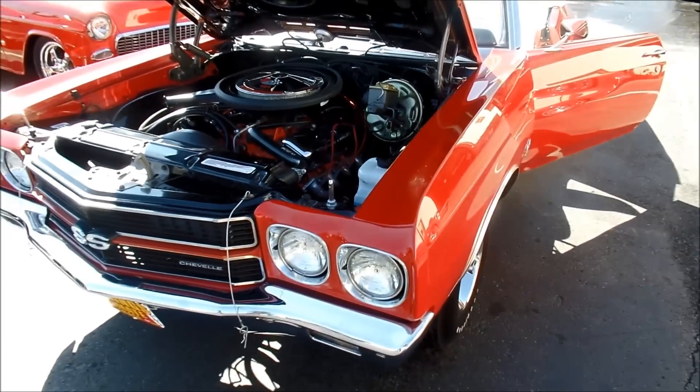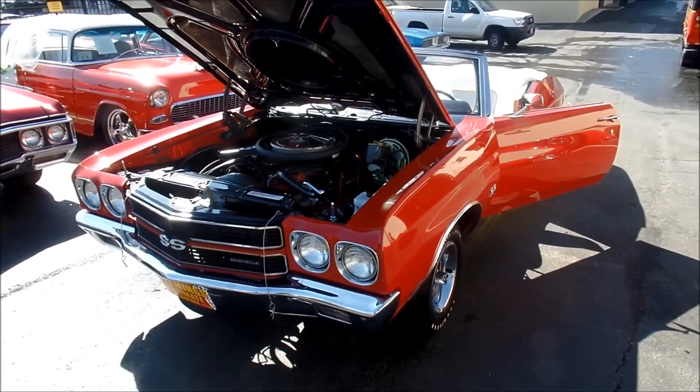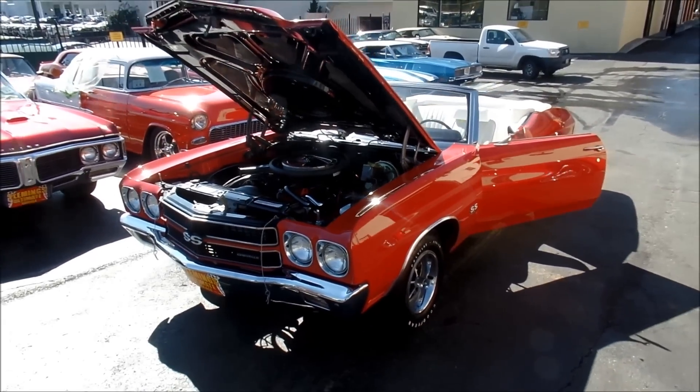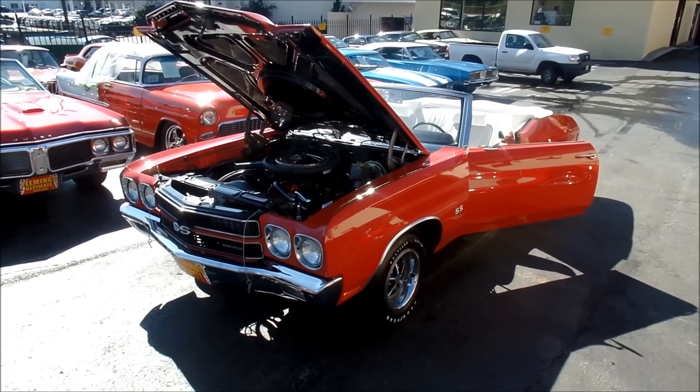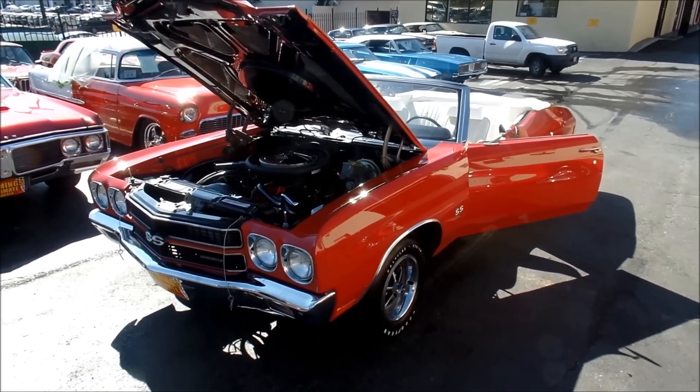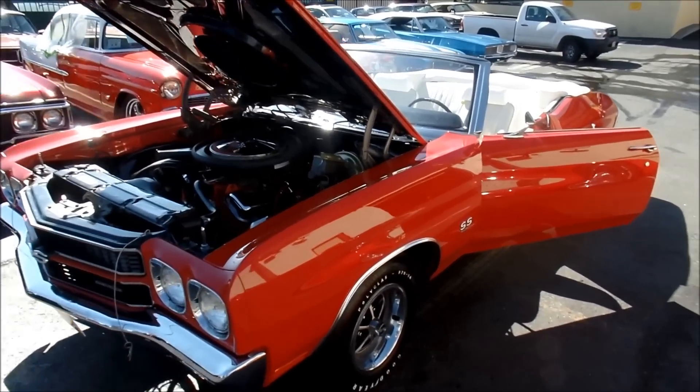If you're interested in one of the finest 1970 Chevelle convertibles anywhere, give me a call. My name is Jeff Whitaker. You can reach me at 410-562-9319. Thanks for looking.